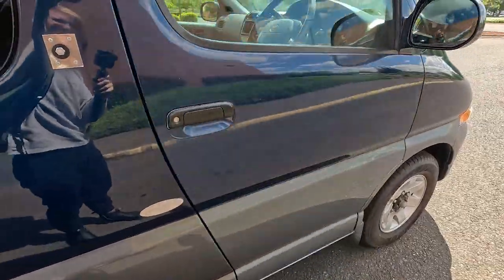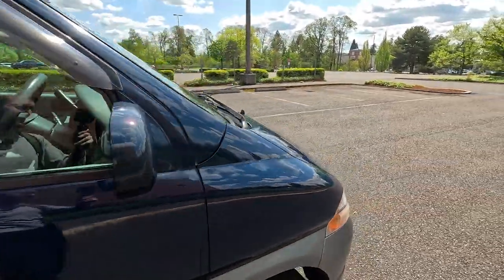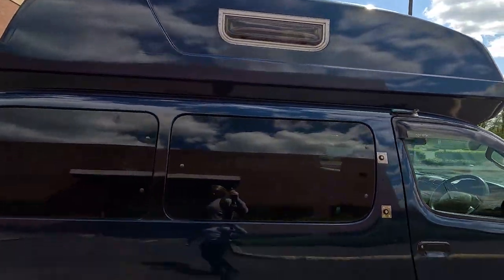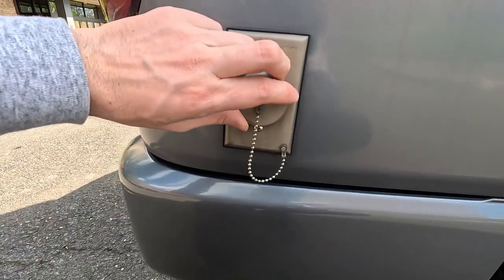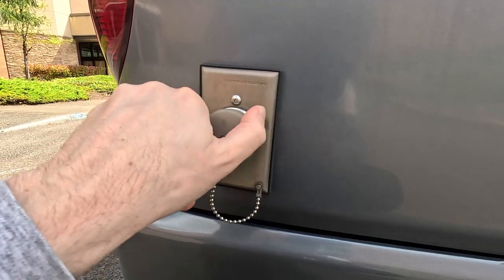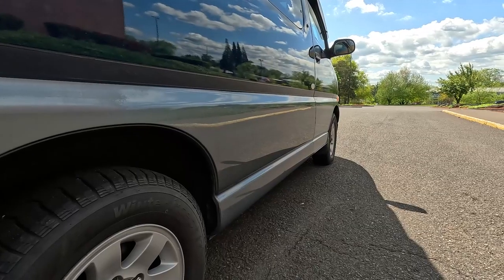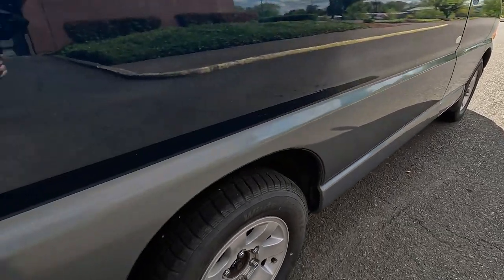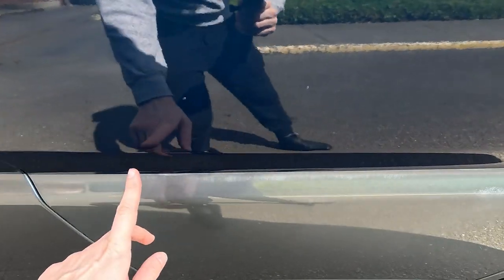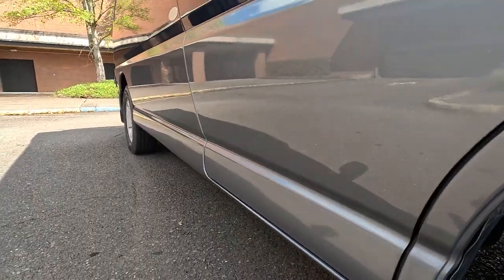Another thing I want to point out is the factory Toyota rain visors - nice to have if you're camping, so you can roll down the windows and not have any water intrusion. Walking around the exterior, on the left side there's your AC power outlet with a cord inside so you can plug into campground shore power. The car presents really nice and straight - there's a little bit of sun fading on the upper edge, but it's a really straight body with no rust and a nice tidy undercarriage.